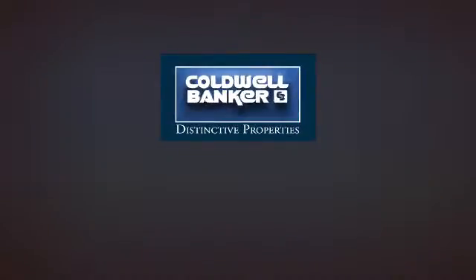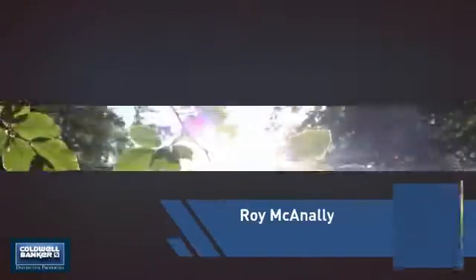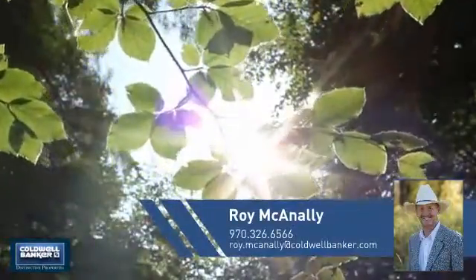Welcome! You'll find just the property you're looking for. This video is brought to you by your real estate agent, Roy.